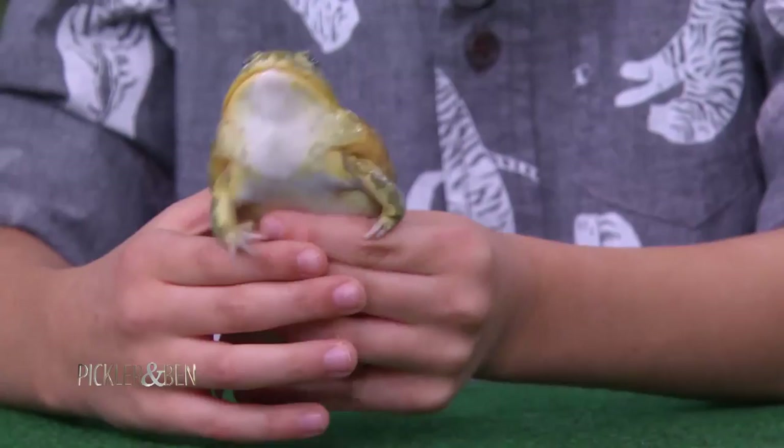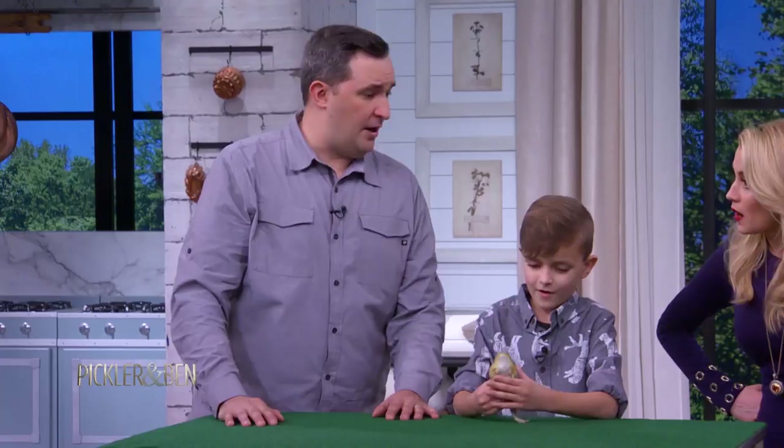Should I bring out the next one? What is this called? This is called a pixie frog. A pixie frog — or a giant African bullfrog. We'll show you a giant African bullfrog. Oh, you have a bigger one.